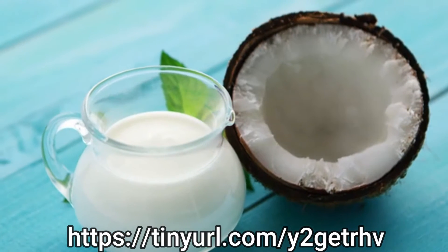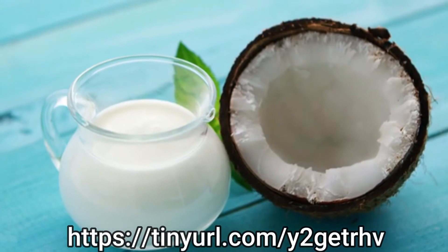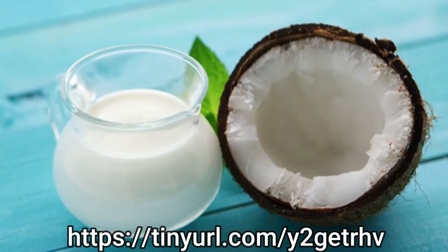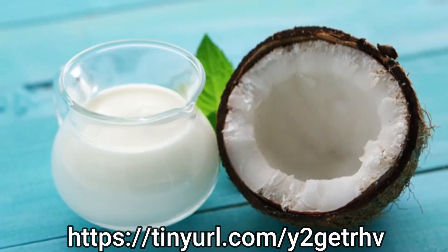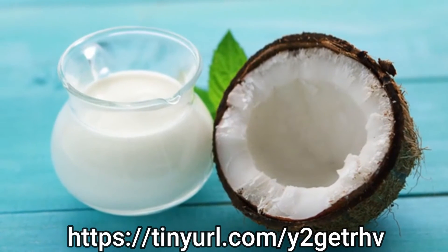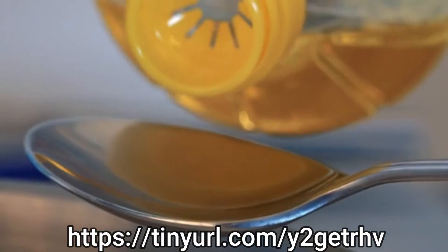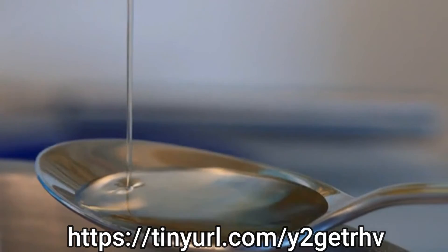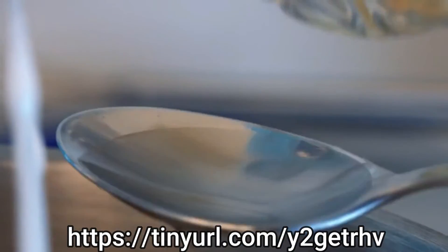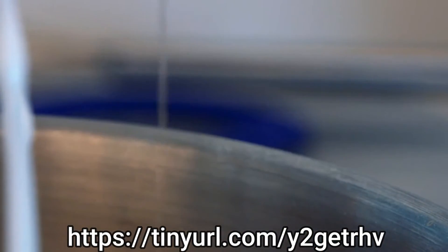Cold-pressed or expeller-pressed? Many coconut oils are advertised as cold-pressed, which signifies that no heat has been used in the production process. This is certainly a good thing, although coconut oil is actually very heat-stable, so the use of heat is unlikely to damage the oil. On a side note, this is why coconut oil is such a healthy oil to use in your cooking — it does not degrade under heat.